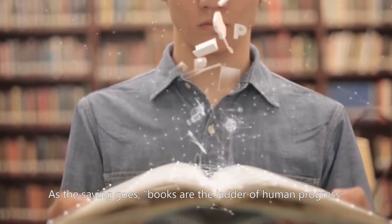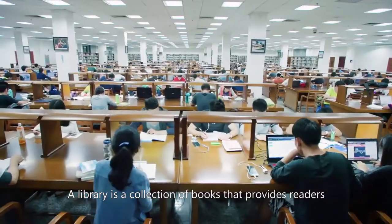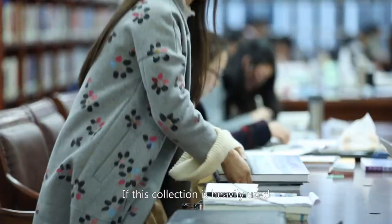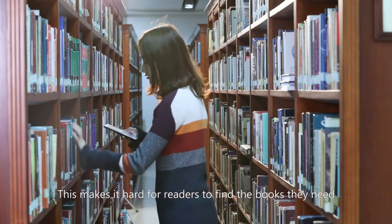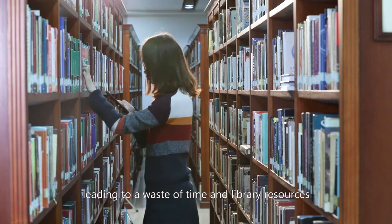As the saying goes, books are the ladder of human progress. A library is a collection of books that provides readers with access to reference and borrowing. If this collection is heavily used, the misshelving of circulating books is likely to happen, making it hard for readers to find the books they need and leading to a waste of time and library resources.